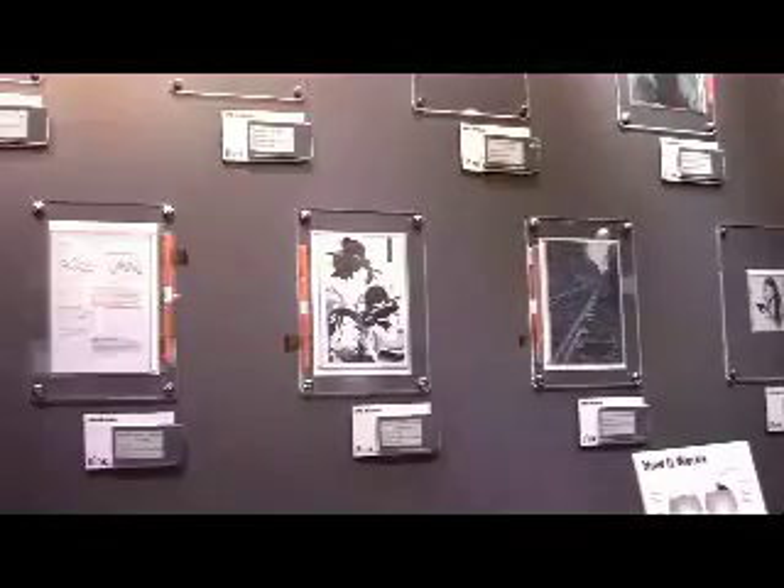We've moved more inside to the E Ink booth. Can you tell us what else you have going on here? What are all of these on the wall? Traditionally, we've made monochrome electrophoretic displays and you see several examples of E Paper modules in this particular exhibit.